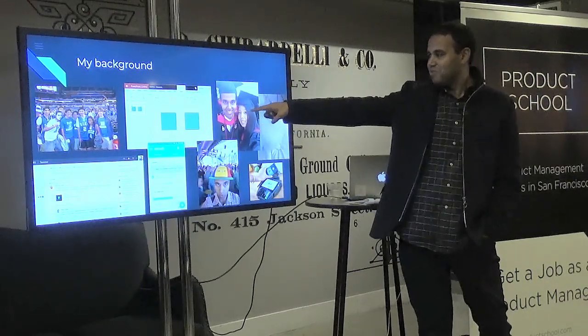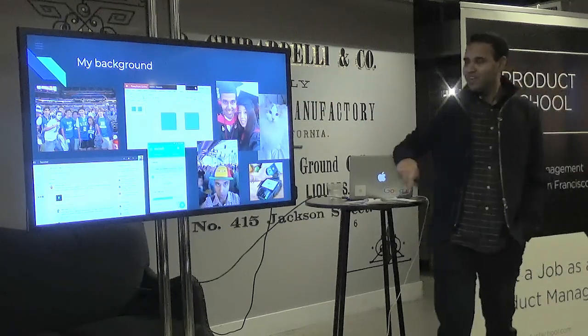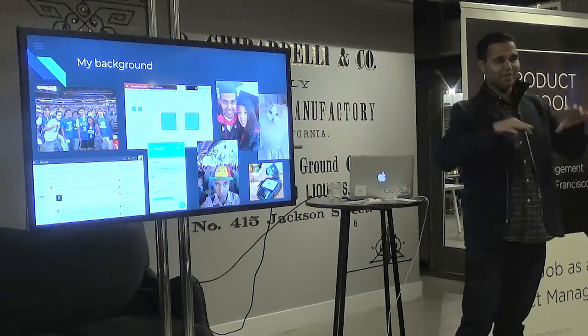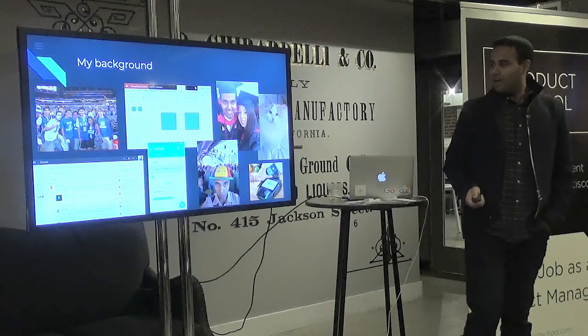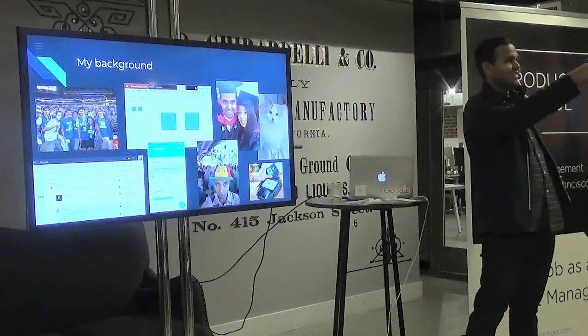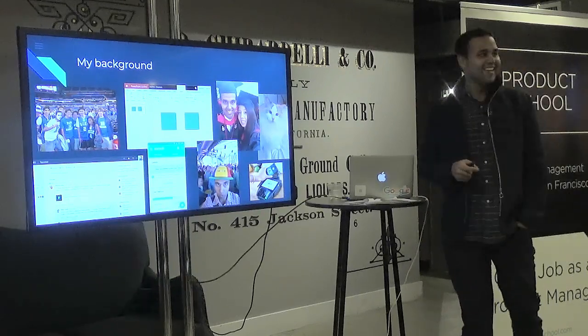I put those alignment guides there. My team has a patent on some of the logic behind how that works, because when you have 200 shapes on a slide, you need to figure out which ones matter and which ones don't. After that I went to business school at Harvard, where I met my wife.